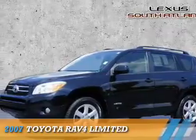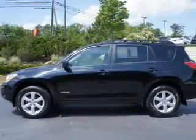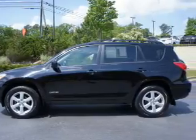Presenting the 2007 Toyota RAV4. It's powered by four-wheel drive, a 2.4-liter four-cylinder engine, and a four-speed automatic transmission.